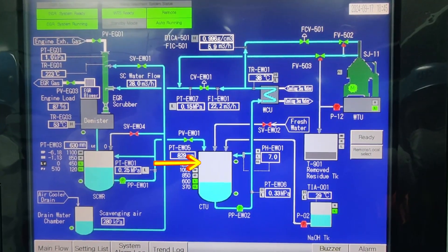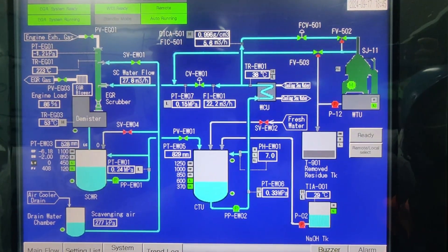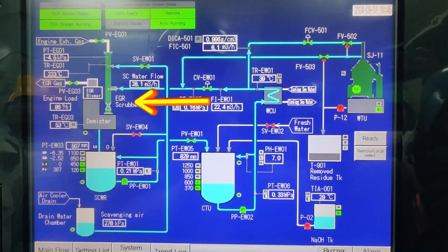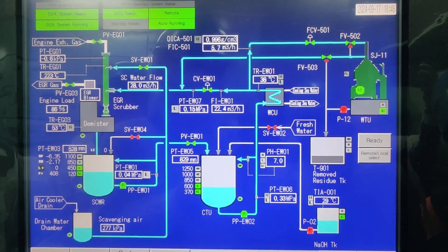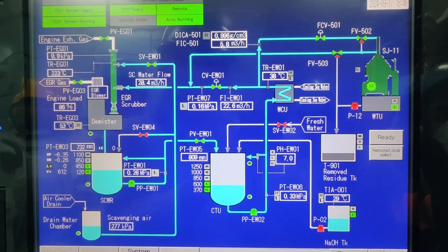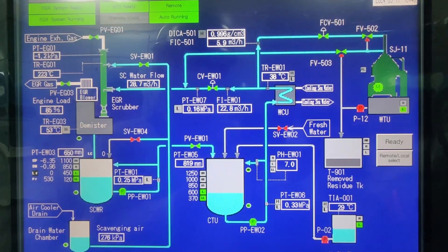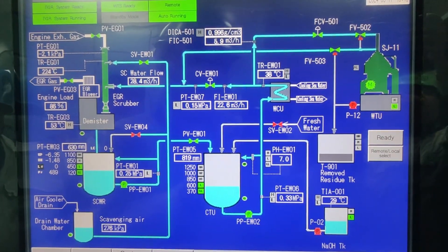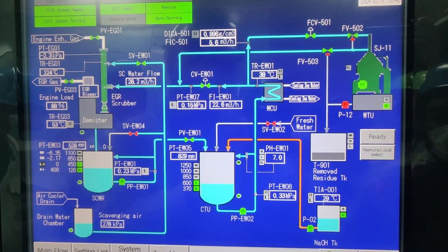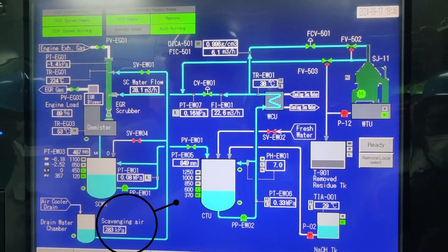The scrubbing water will then go to the collecting tank unit. From there, it will lead to the water cooler to cool down to about less than 40 degrees Celsius. After the cooler, the water will spray to the EGR scrubber for cleaning and cooling down the EGR gas. Part of the water from the cooler goes to the water treatment unit to clean and remove the soot from the scrubbing water. The cleaned water is sent to the scrubbing water line leading to the EGR scrubber nozzle. The sludge or residue from the water treatment unit is discharged to the residue tank — disposal of this residue is only to shore facility. The condensed water from the air cooler will flow through the drain water chamber and is sent or pushed by the scavenging air pressure to the EGR scrubber.